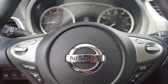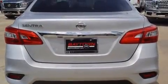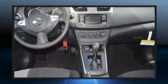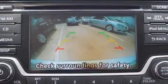Nissan ensures the safety and security of its passengers, with equipment such as head curtain airbags, front side impact airbags, traction control, brake assist, ignition disabling, and ABS brakes. This car was designed with safety in mind, allowing you to drive with even greater assurance.